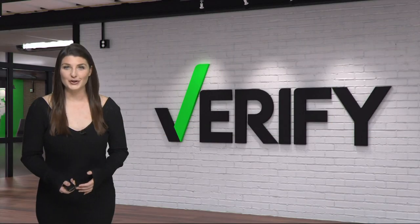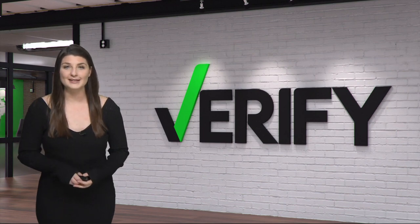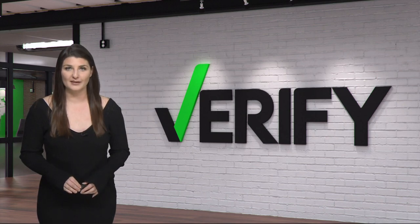Undercoffler says the best way to deter thieves: park your car in well-lit areas and in places where cameras are around. With your Verify Fact Check, I'm Megan Bragg.